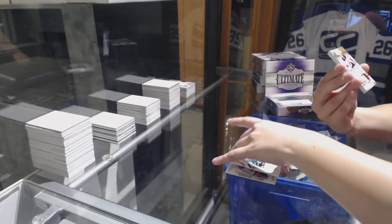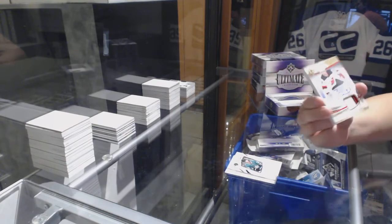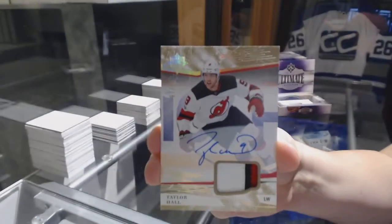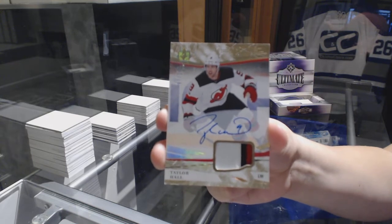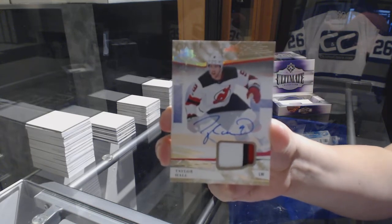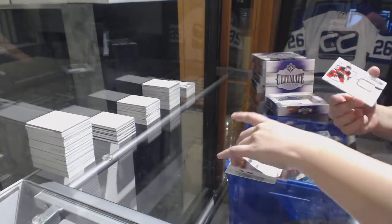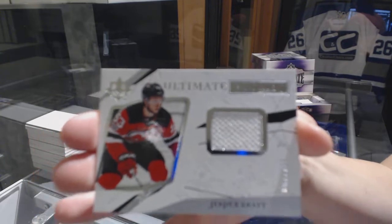We've got a 3-Color Patch Auto numbered to 10 for the New Jersey Devils, Taylor Hall. And a jersey rookie numbered to 299 for the Devils, Jesper Bratt.